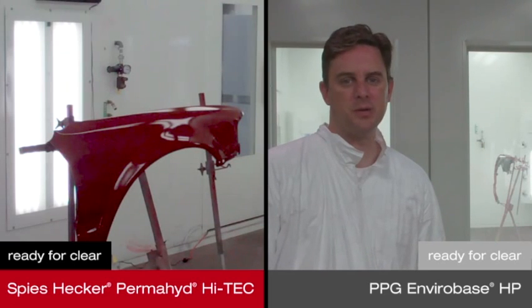The replacement part has now air dried for 15 minutes. After 32 minutes and 30 seconds, this replacement part painted with PPG Envirabase HP is now ready for clear coat.